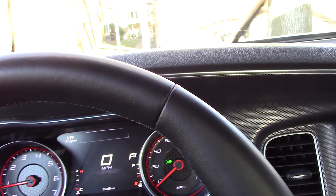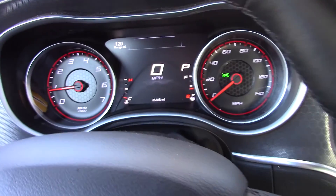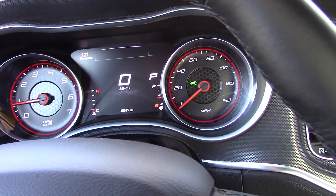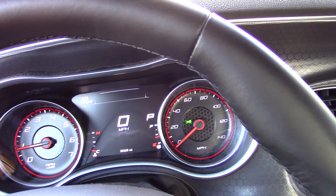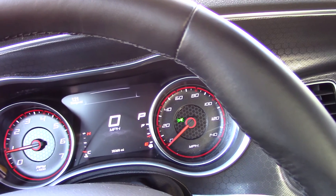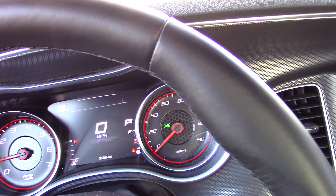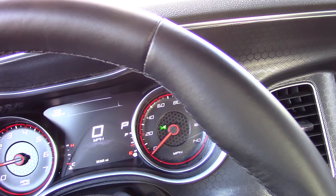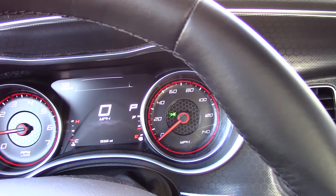It handles pretty well through turns for such a huge car. It gets decent gas mileage — I think around 18 rated city and somewhere like 28 highway. I've been getting probably about 20 to 22 miles per gallon, and that's not like beating it hard or anything.